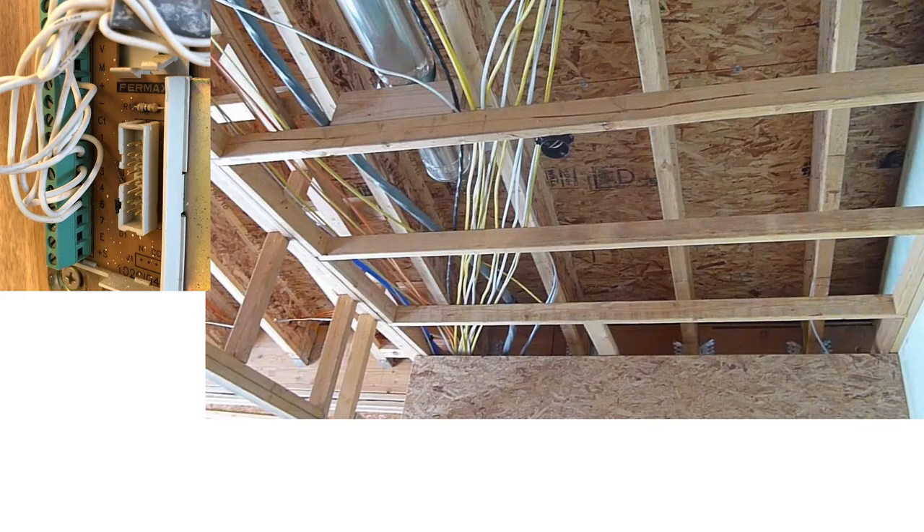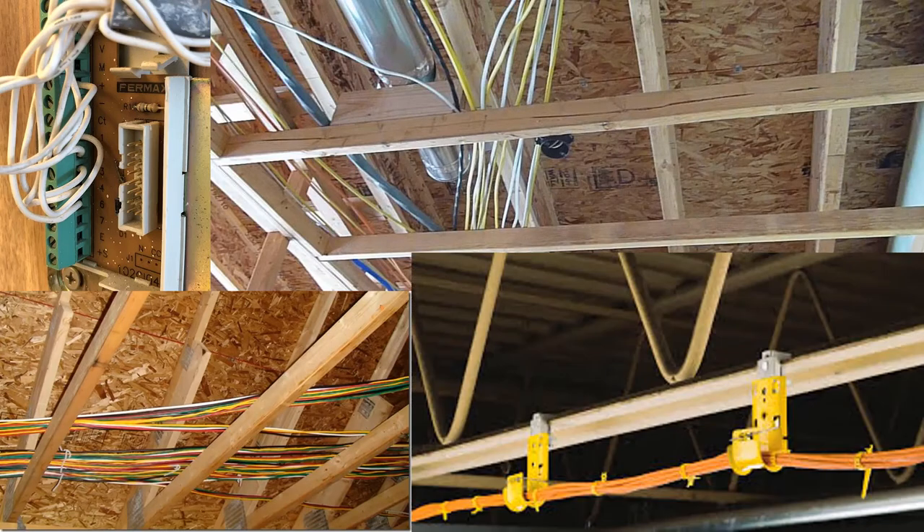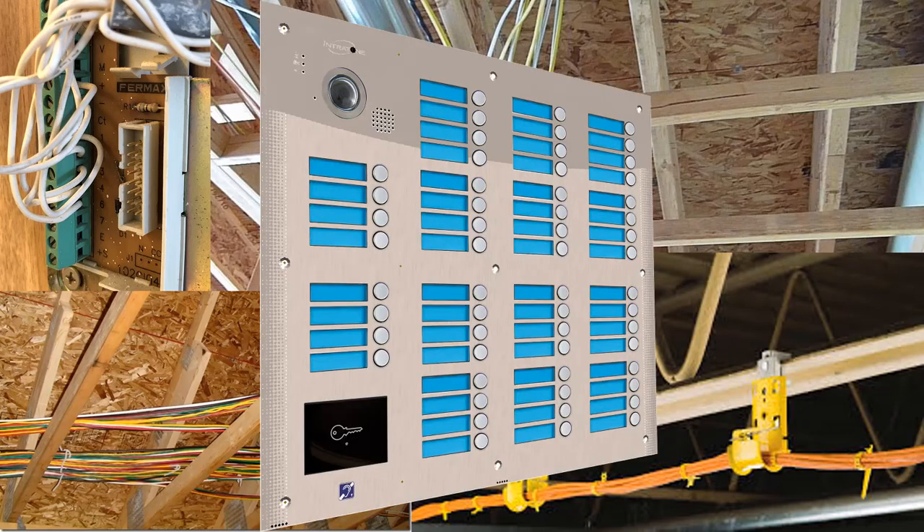If you can run wires to each unit, you won't need a monthly service plan, but the installation costs are much higher. A wire needs to be run from each apartment to the entry unit, and this is pretty labor intensive.